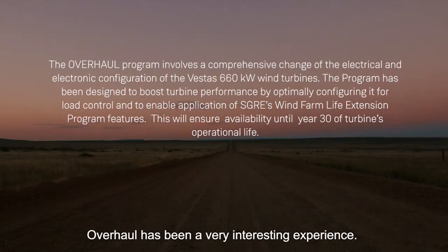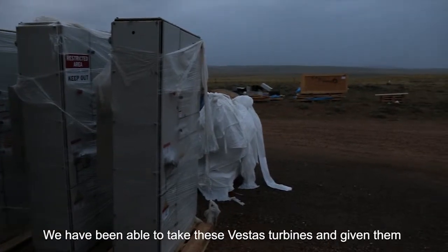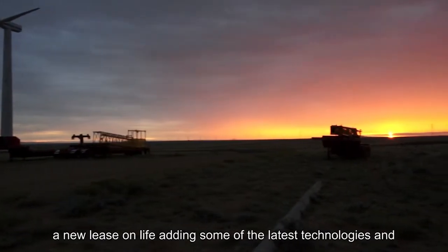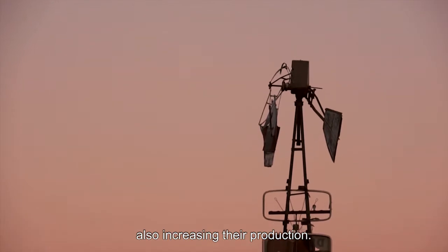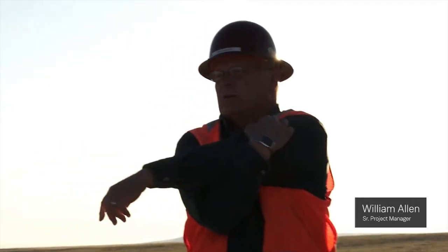Overhaul has been a very interesting experience. We've been able to take these Vestas turbines, give them a new lease on life, add some of the latest technology, and also increase their production.